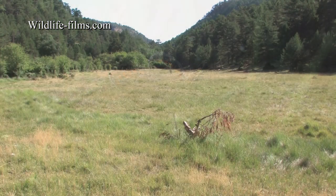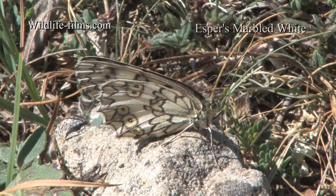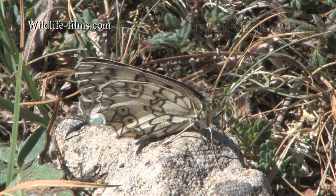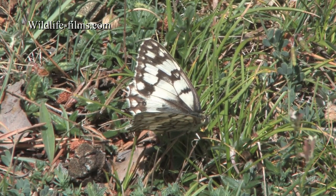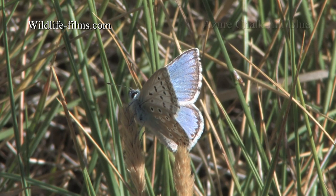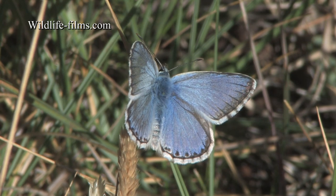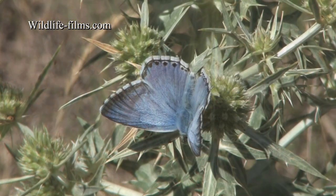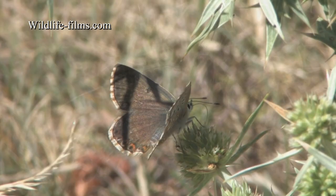Moss Cardon was our first stop on day three, where we initially explored the meadows bordered by woodland, where careful scrutiny revealed Esper's Marbled White. Down in the grass alongside the hundreds of Great Banded and Rock Graylings, the shiny jewel-like Azure Chalk Hill Blue could be found. The brilliant blue males were accompanied by their duller brown partners.